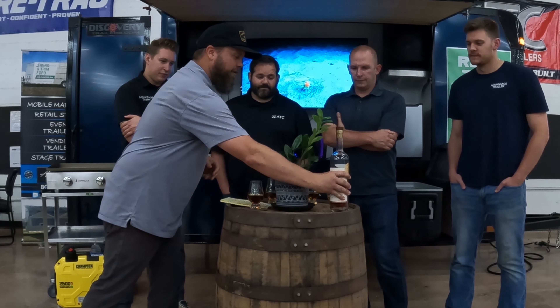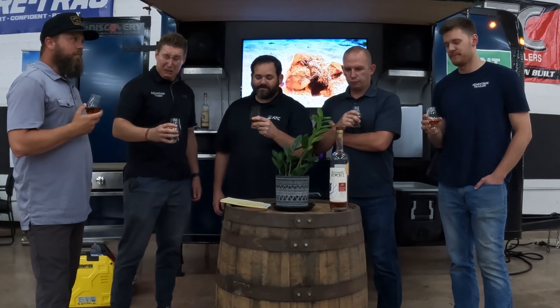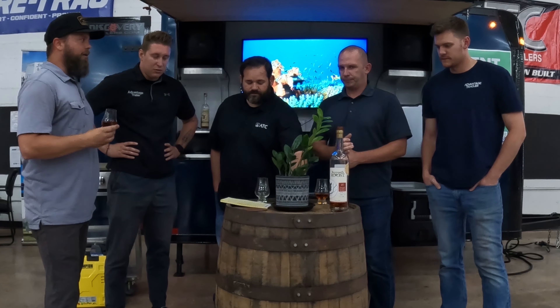We all have a pour here. This is the first time any of us have tried it. It's got a hell of a bite. That's warm — that hurt. So this is an MGP 36% rye, their high rye mash bill: 36% rye, 60% corn, 4% malted barley. So even though it's a bourbon, it's high rye, so it'll have a little more spice. You can definitely taste that spice to it.